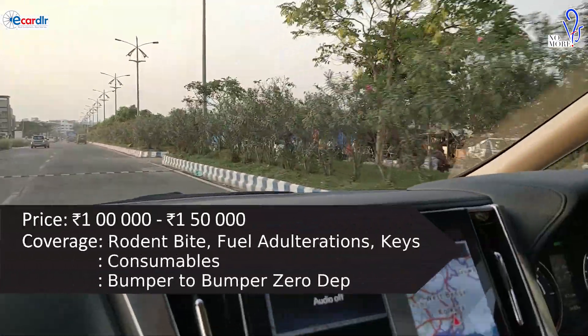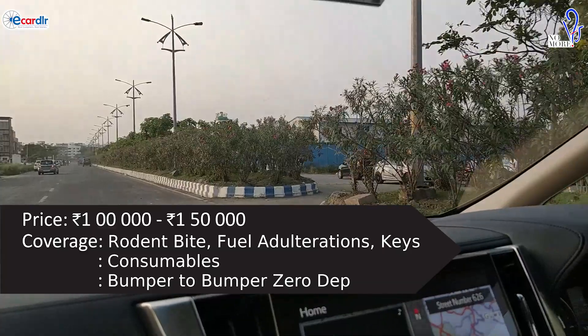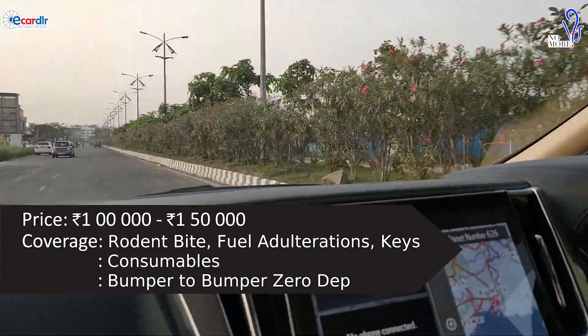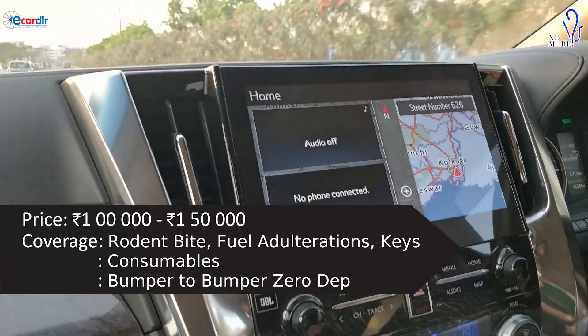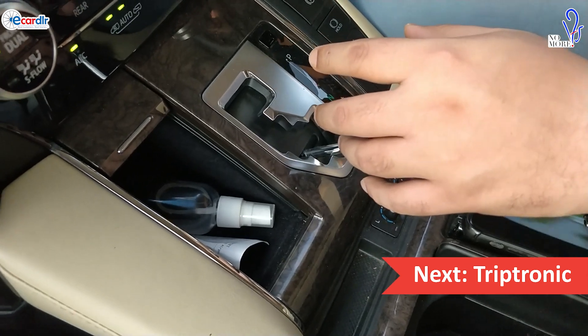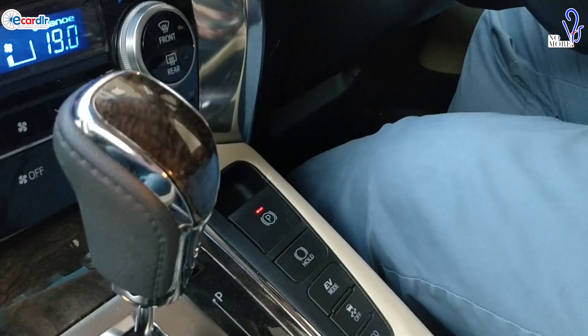For insurance, it should be somewhere around one to one-and-a-half lakhs with everything covered — specifically rodent bite, fuel adulteration, consumables, bumper-to-bumper, and even the key is covered in this case.